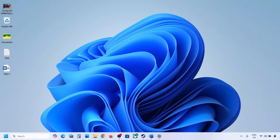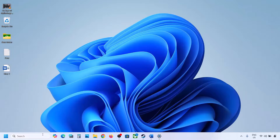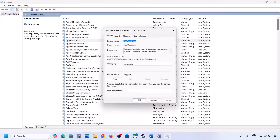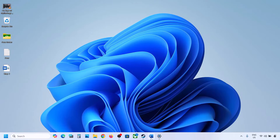The first step is to start the App Readiness service. Type 'services' in the Windows search box and click on Services. Find App Readiness, double-click on it, set it to Automatic, click Apply, click Start if highlighted, then click OK. Now check if you can update.